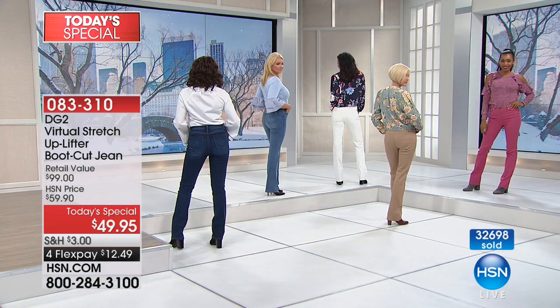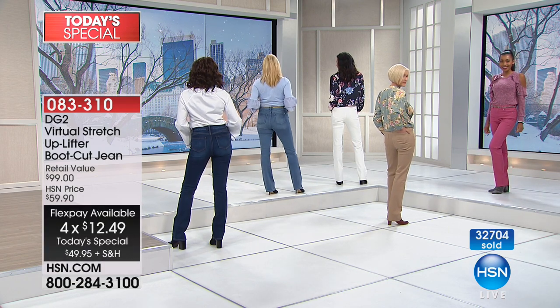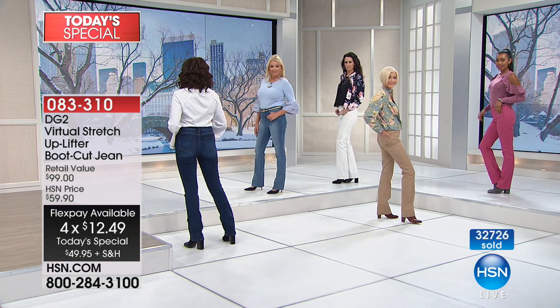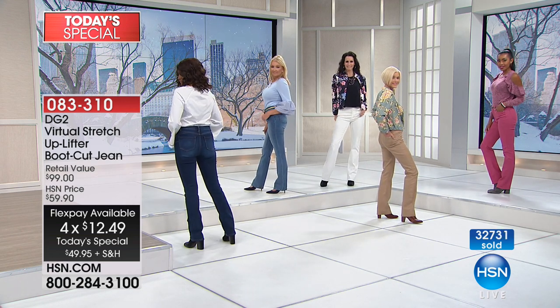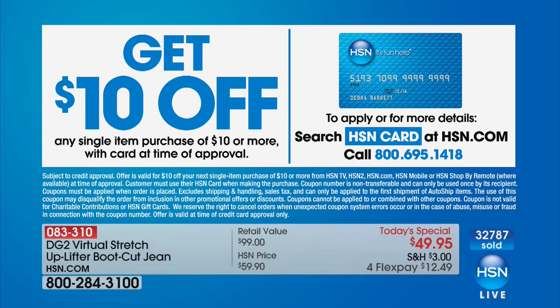Item 083-310, only $49.95 today — five flex pays also available. If you have the HSN Card, it's only $9.99. Almost 33,000 gone. If you don't yet have that HSN card, you want it — search 'HSN card' on the website or call 1-800-695-1418. We'll give you $10 immediately — that'd bring it to $39, which is crazy unbelievable.